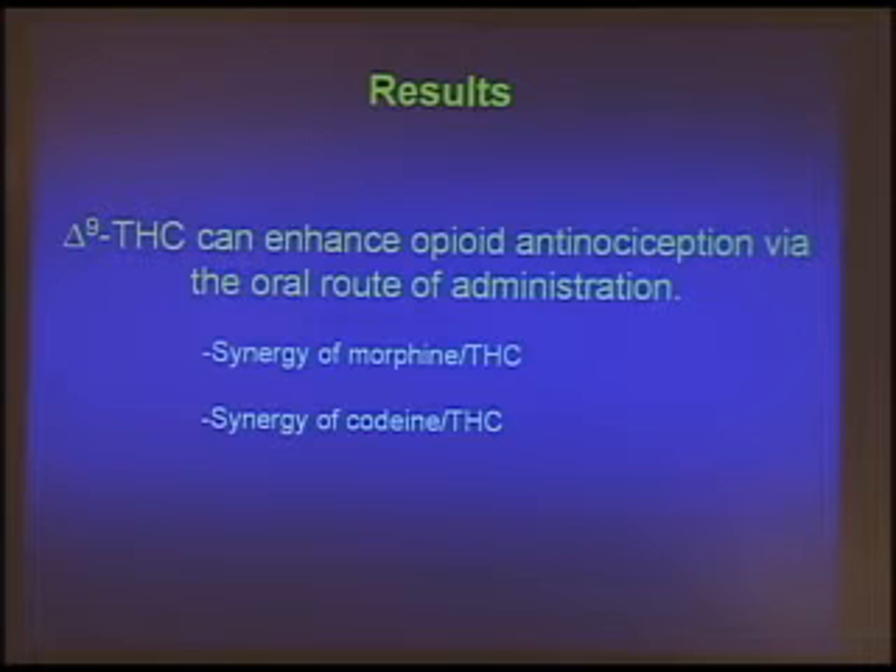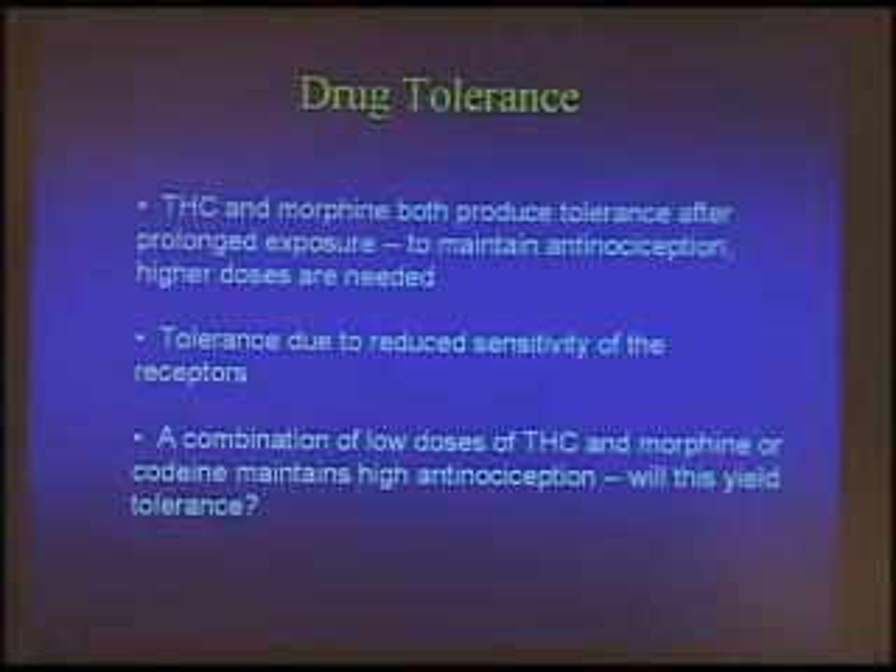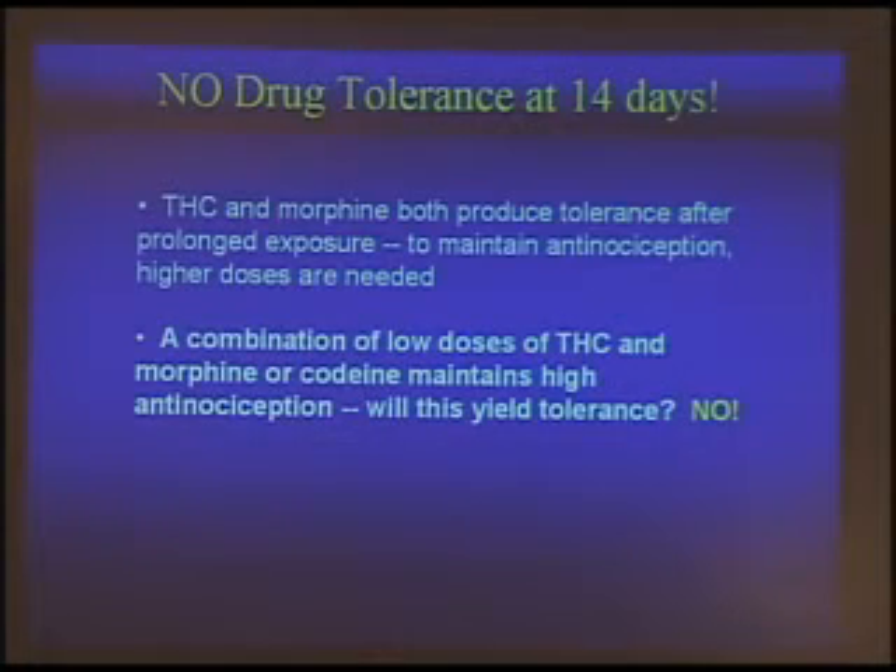We knew for sure we could synergize with morphine and codeine. But we asked: if you set up this low-dose combination — a very low dose of morphine and a very low dose of delta-9-THC — and administer these for a long period of time, will you develop tolerance to this low-dose combination? We don't want to give somebody a low-dose combination if they're going to get tolerant, because they already get tolerant to morphine. We've only gone out to 14 days, but we do not see tolerance, and we've published these studies.